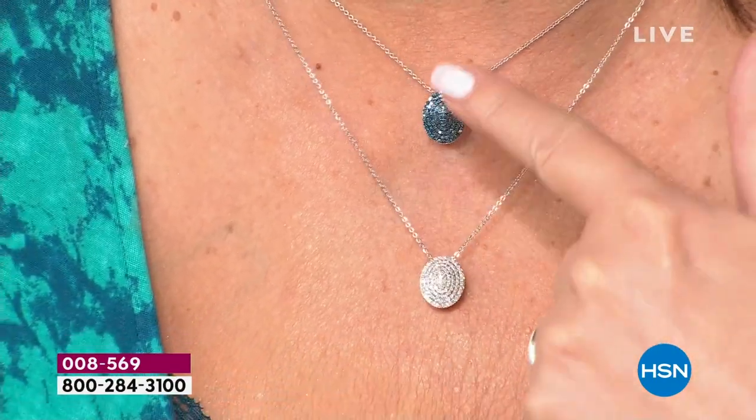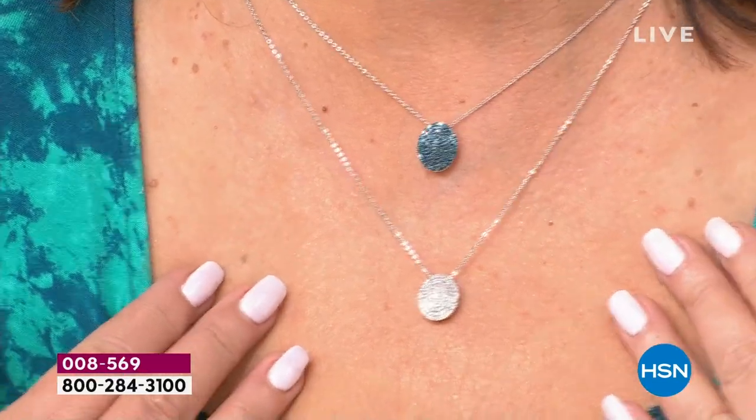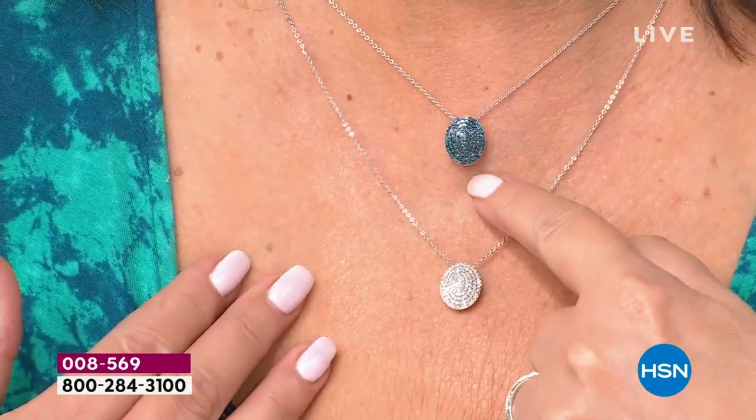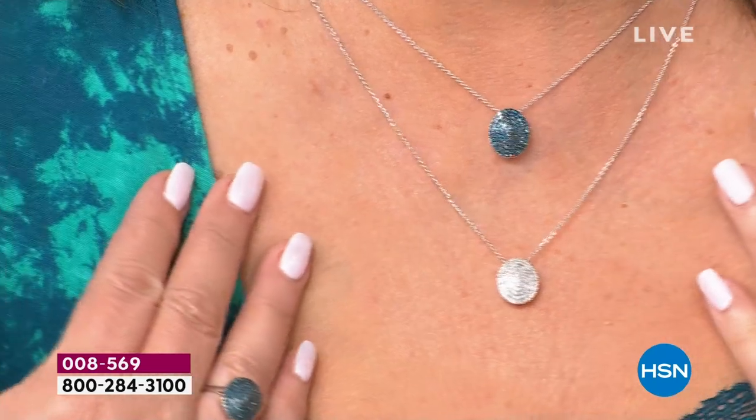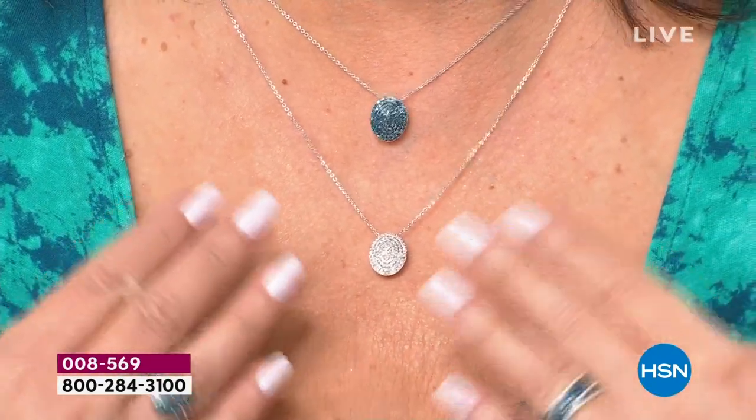You can adjust these — wear it shorter or longer. It goes 18 inches, and you have an adjuster to play with. There's the blue — gorgeous. And there is the white. And we also have the ombre in the half carat.